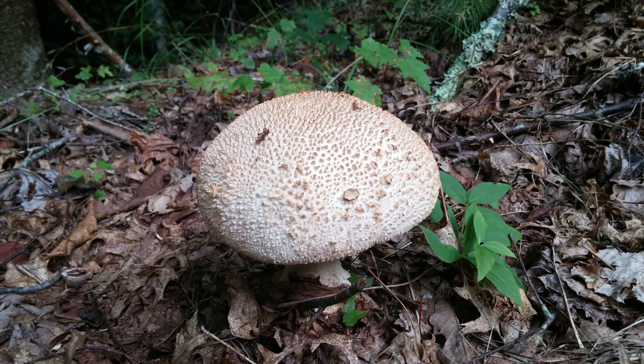Here is a great specimen of this particular fungus. I think right now in Virginia and the Appalachian Mountains is a great time to see a huge variety of fungus and mushrooms.